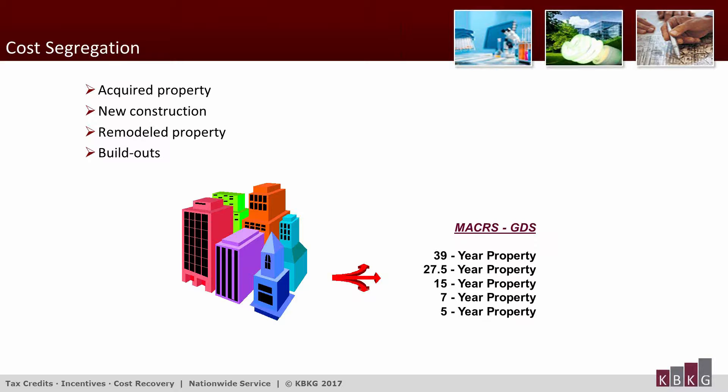You might be wondering what types of real estate transactions are good candidates for a cost segregation study. The most common scenario is existing properties acquired by a taxpayer, where the purchase price is recovered over appropriate recovery periods. Next is new construction placed in service for the first time by the taxpayer. Many taxpayers also incur costs to remodel existing properties, which depending on facts and circumstances end up capitalized as well. The last scenario is build-outs — typically costs for interior tenant construction within an existing building shell.